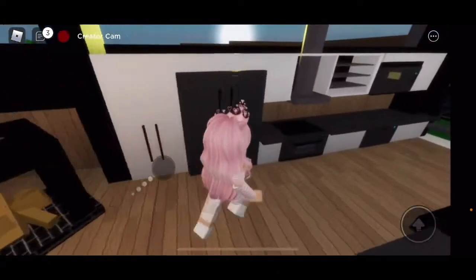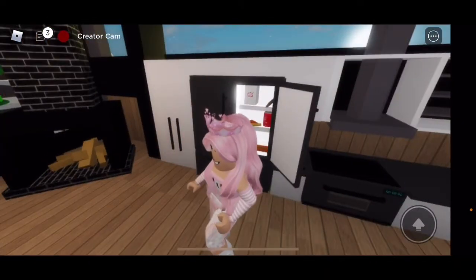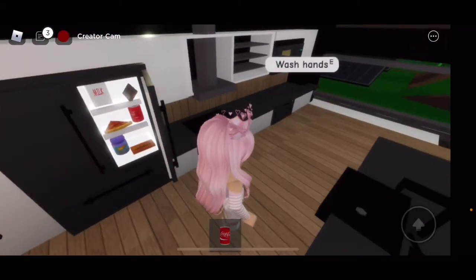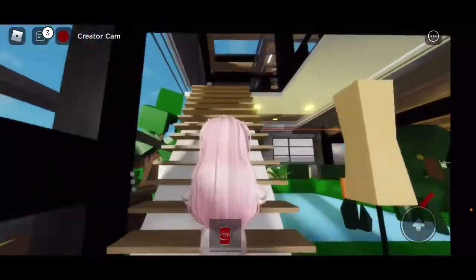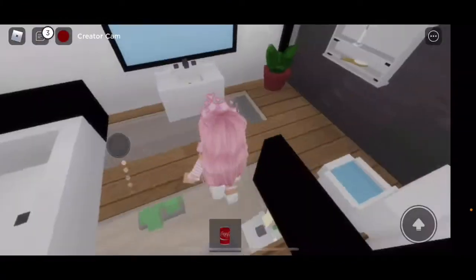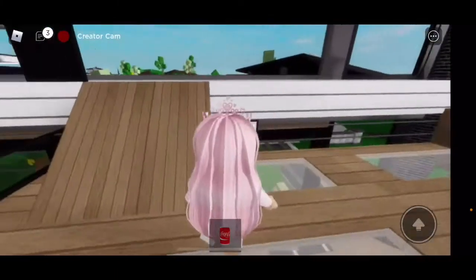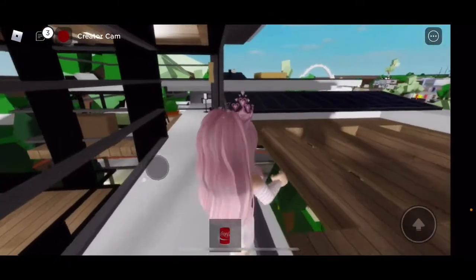There's even a kitchen — definitely getting a Coke. There we go, okay, close it. That was only a quick drink. There's also a screen to check out. Oh, there's a bathroom — oh my god, that's nice. I love bathrooms.